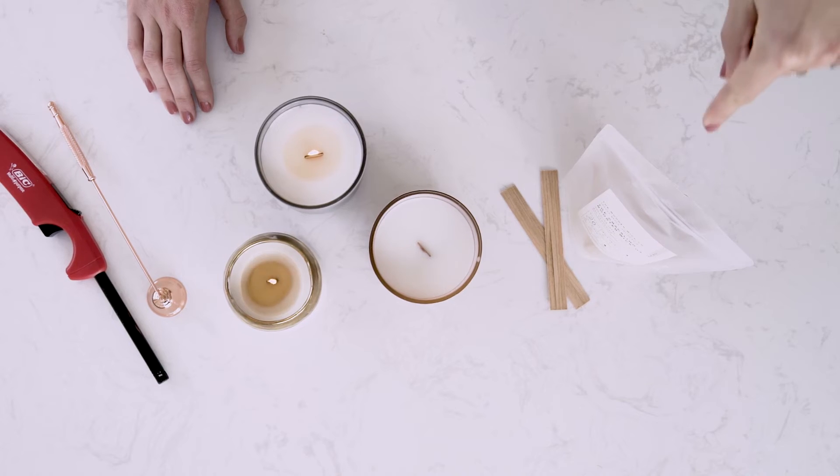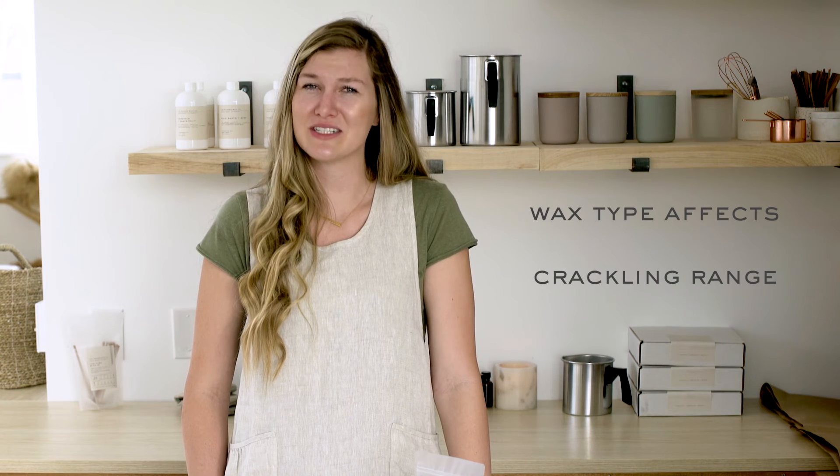To get the most out of your crackle, make sure you're using our crackling wick or crackling booster wick. Certain waxes such as 100% soy may decrease the crackling range because of the oily nature of the wax — it may dampen the sound, so it's important to burn test with your specific wax to get the crackling results you desire.